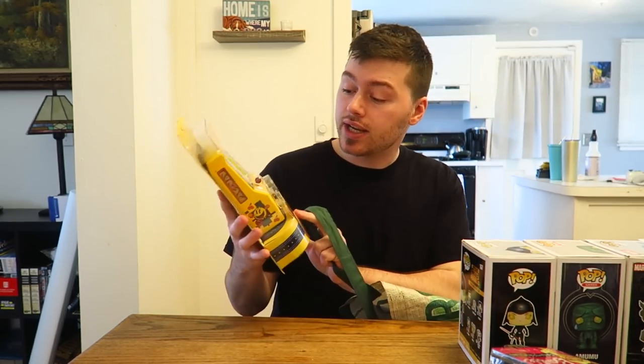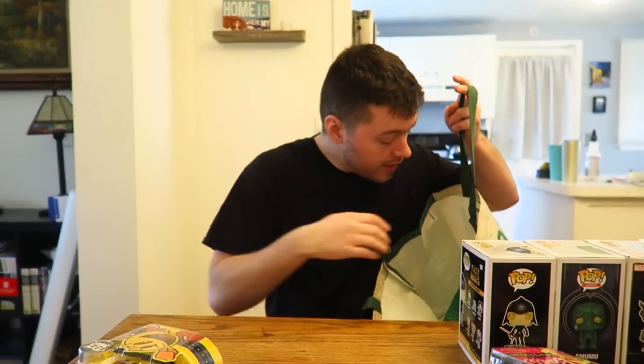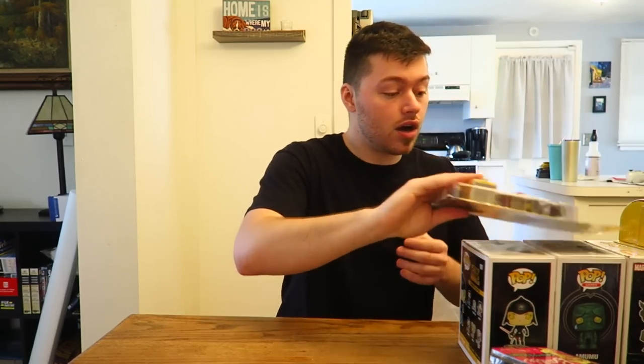We also picked up a Pac-Man arcade machine - kind of cool and works good. And the last thing from Dre is a brand new little Taka set. This thing is going to go for a while.